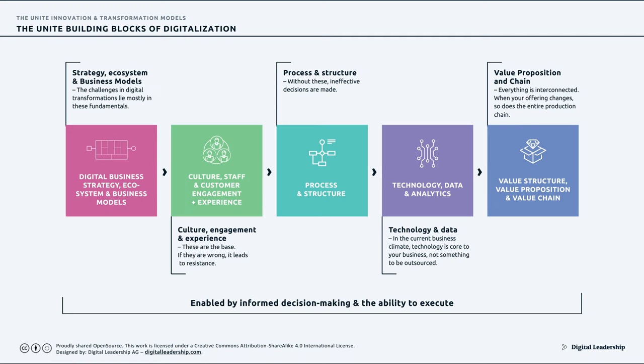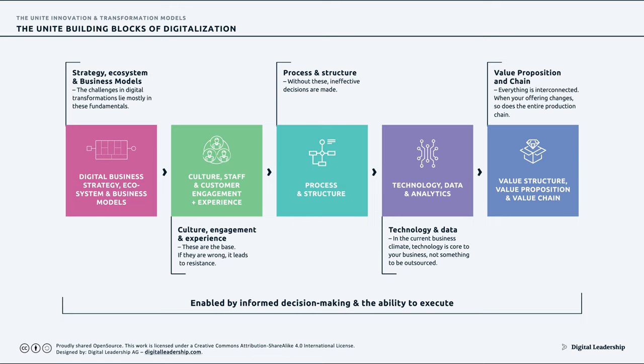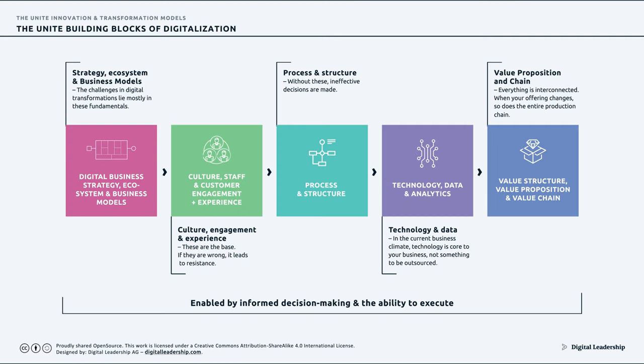Innovation, digitalization, and transformation are not just a technology game. While technology, data, and analytics are important, digitalization is a much broader picture. It's about your digital business strategy, your ecosystem, your business model, your staff, how you engage with customers, your processes and structure, your value structure, and ultimately your value propositions — all enabled by informed decision-making and the ability to execute. That is a much more complete view of digitalization.